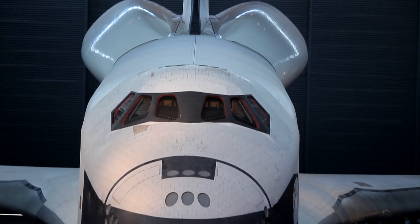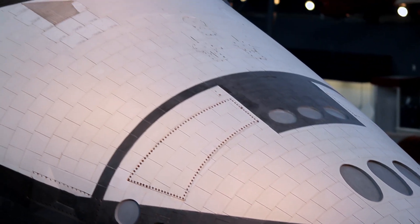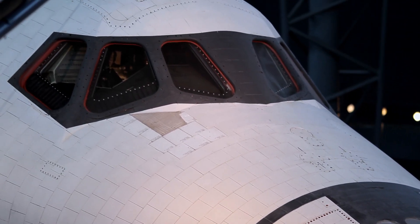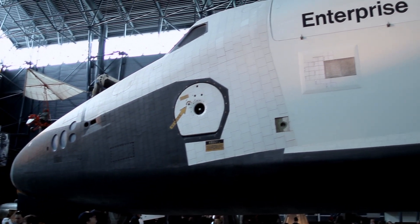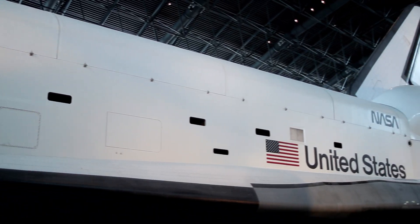Enterprise was used for glide tests only. It has never flown in any actual shuttle missions. It was used to test the aerodynamics and flight controls of the shuttle. It wasn't powered — it was just used to study the concept of using a reusable glider.